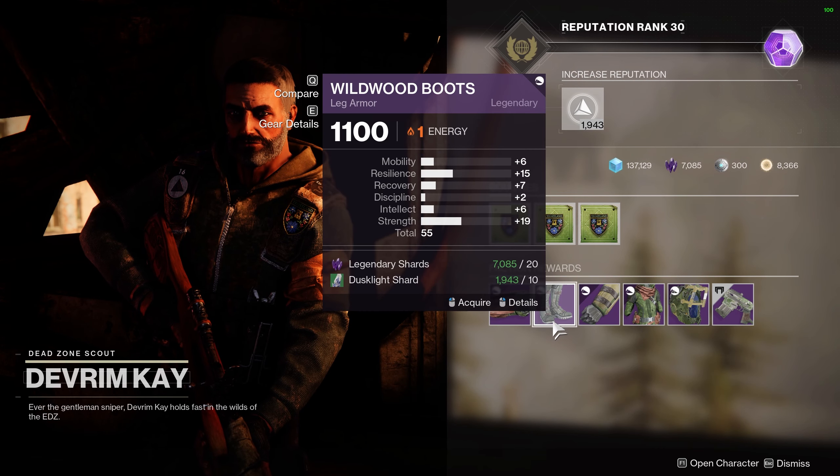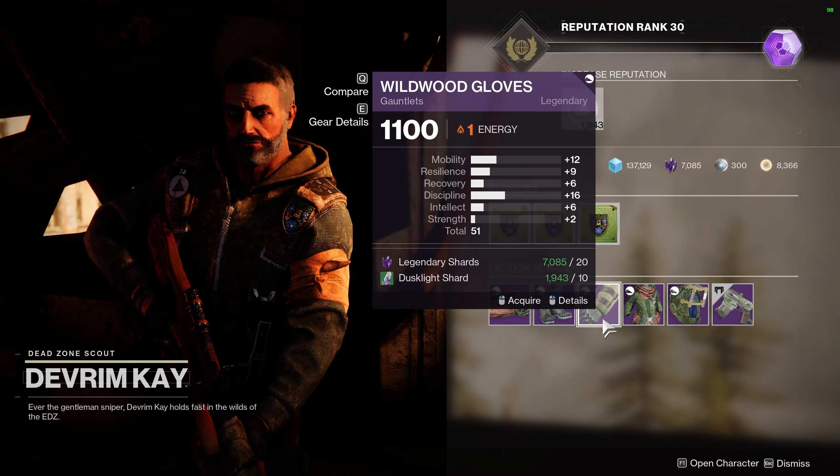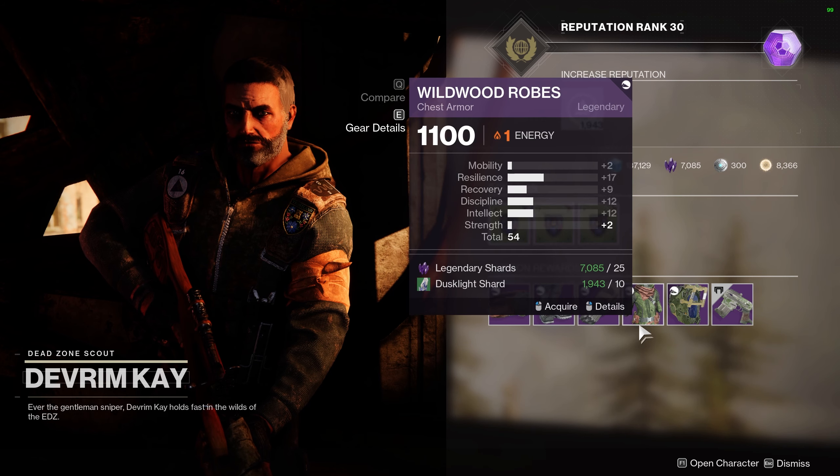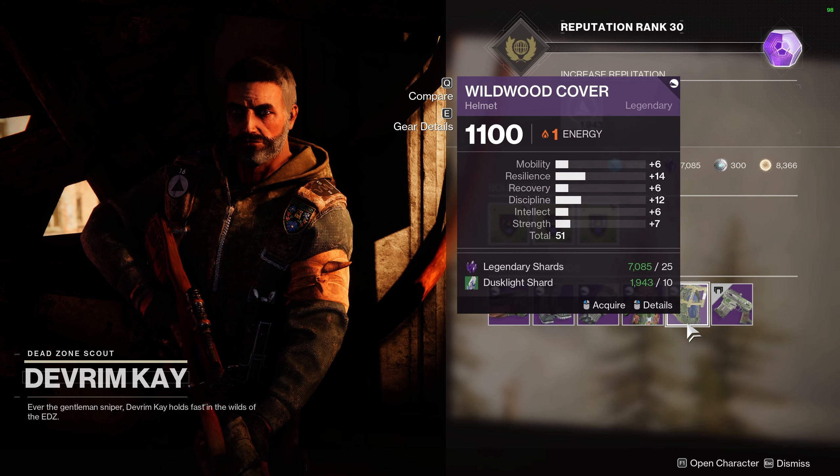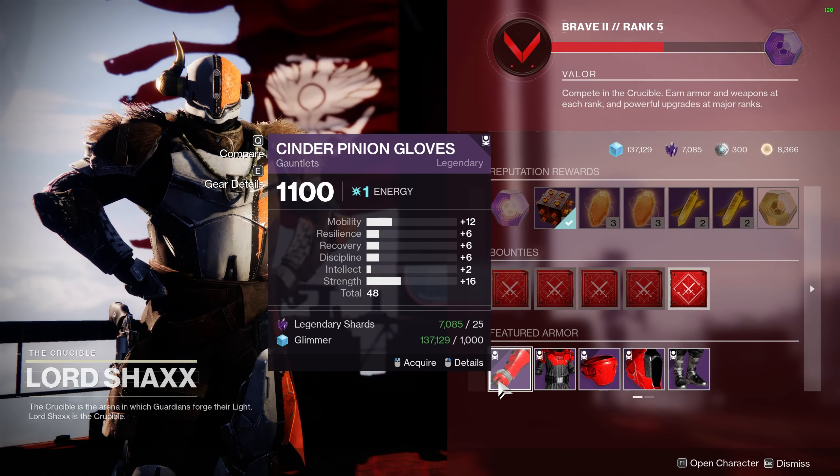How's it going everyone, Shifty here and I'm back with another Destiny 2 video. Now I know I'm a little late with my vendor armor reset video this week, but there are a few other videos I wanted to get out first regarding the new Presage mission in Season of the Chosen.